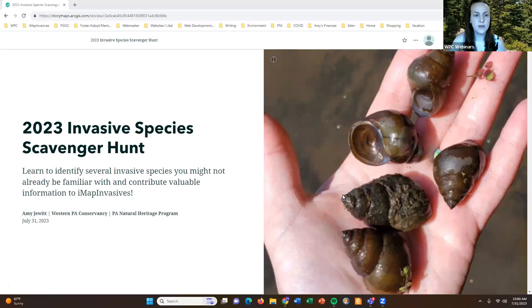Good morning everyone. We're right at 10 o'clock so I'm going to go ahead and get started with today's training. We're going to be talking about this year's invasive species scavenger hunt. Thank you all for being here and for your interest in participating in this event. My name is Amy Jewett and I am the Pennsylvania iMap Invasives Program Coordinator with the Western Pennsylvania Conservancy and the Pennsylvania Natural Heritage Program.